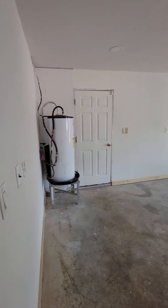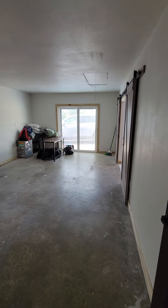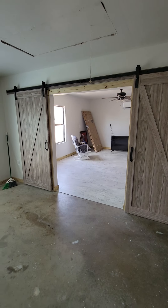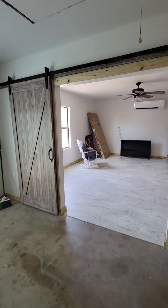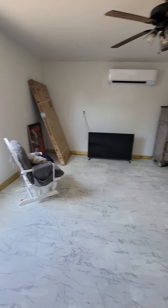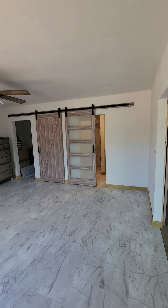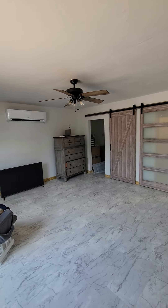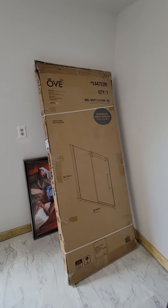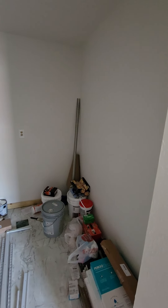Coming out here, this is the conversion. It was a three-car garage that was converted into a master bedroom and second living area — kind of like an en suite. They're planning on putting carpet down. You have the barn doors. Mini-split to keep the room cool. They have a door that was purchased for the shower but they have not installed it — they went a different route. This is going to be the closet.